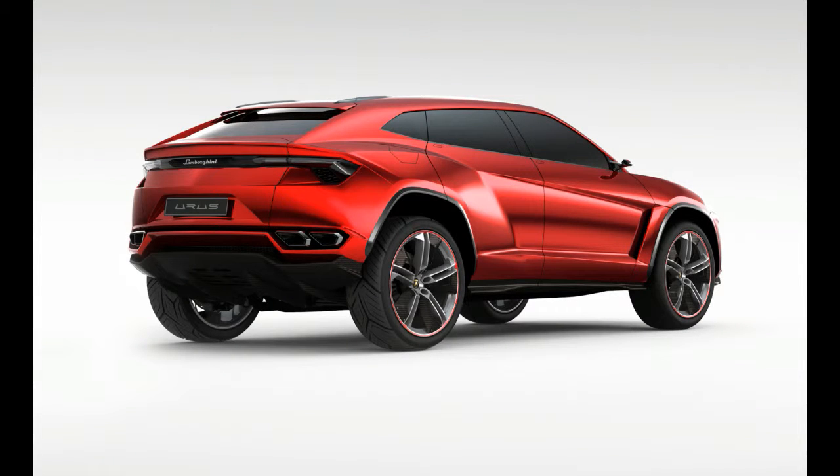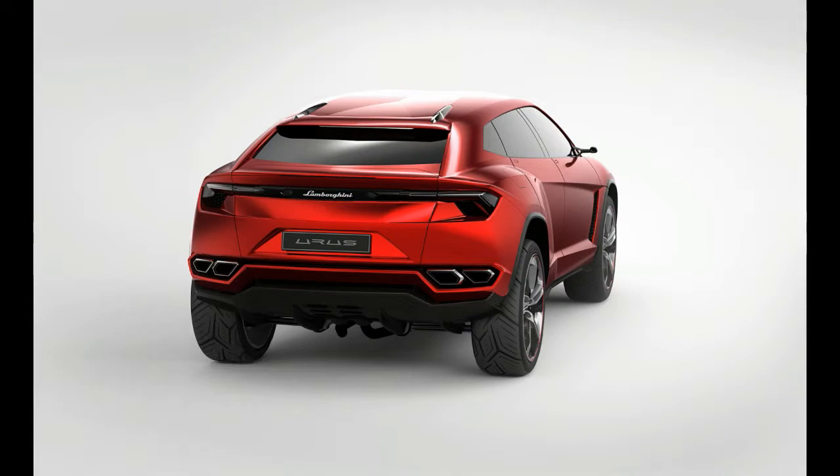Lamborghini's first SUV, the unmistakably 80s LM002, was a military-grade brute powered by a screaming V12 engine.